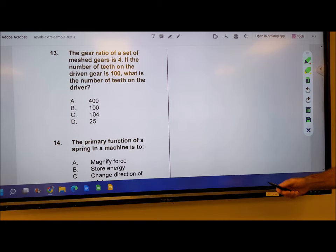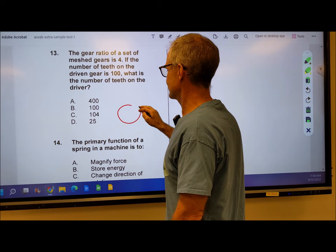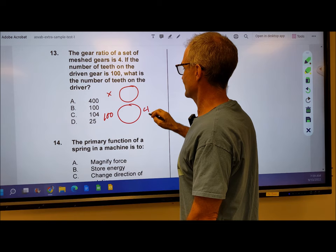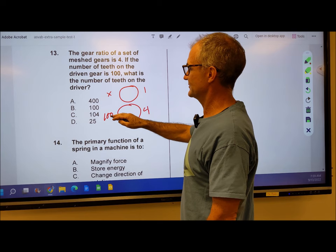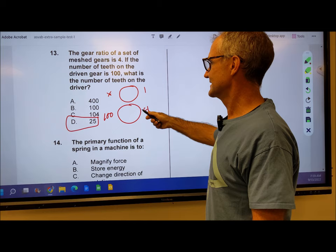Number 13: the gear ratio of a set of mesh gears is 4. If the number of teeth on the driven gear is 100, what's the number of teeth on the driver? You have a gear with 100 teeth and a gear with a certain number of teeth. This is 100 to what, but the ratio is 4 to 1. So how do I go from 4 to 1? I divide by 4. 100 divided by 4 gives me 25. So the answer is D, 25. One ratio equal to another ratio is a proportion — it's a math question. So that's answer D.